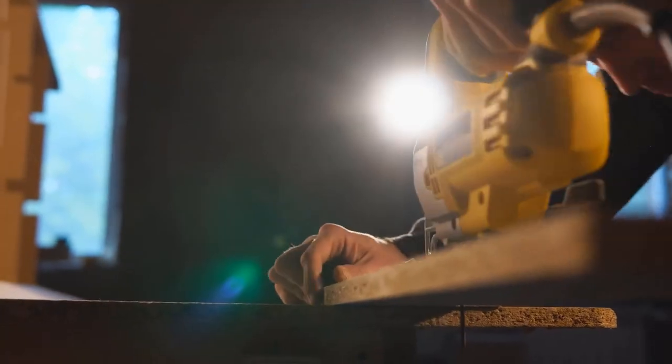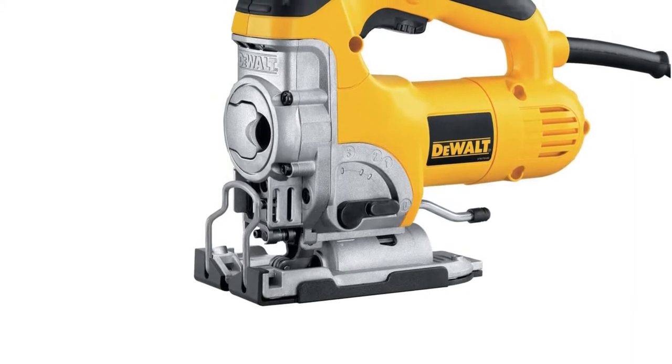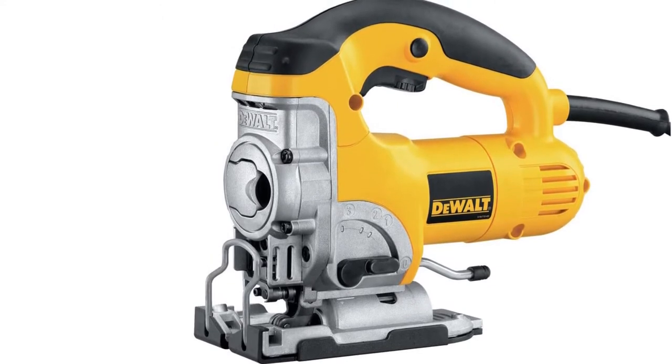The rubber grip is convenient and comfortable, giving you ultimate control of the saw and thereby increasing the accuracy of cuts. The saw has a stroke length of one inch, which is responsible for faster and efficient cutting.